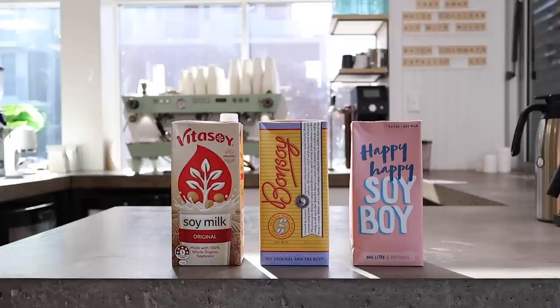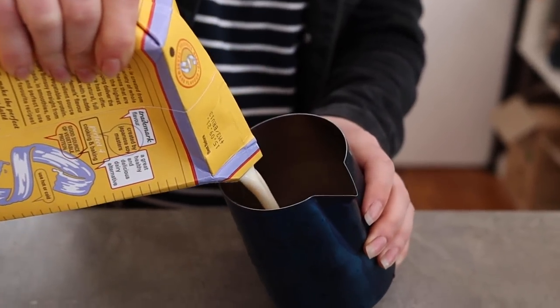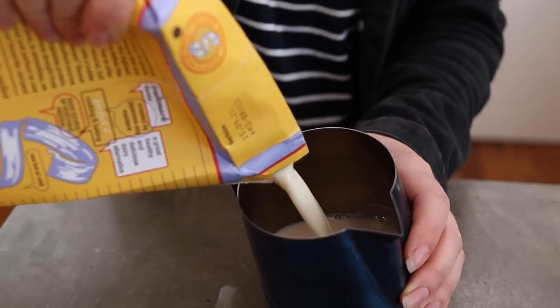Now let's talk about soy milk. Soy milk is the second most popular alternative milk behind almond milk, and while its popularity is waning, a lot of people still really like it. Interestingly, in our consumer testing, while we at Seven Miles generally prefer a slightly less beanie taste, many consumers actually like the beanie taste of soy milk — it's built into their psyche, and they love that flavour.